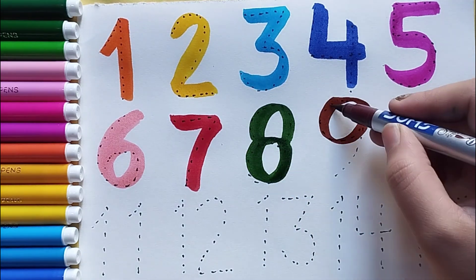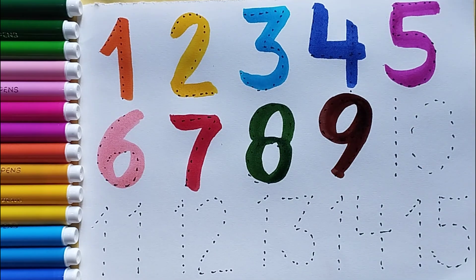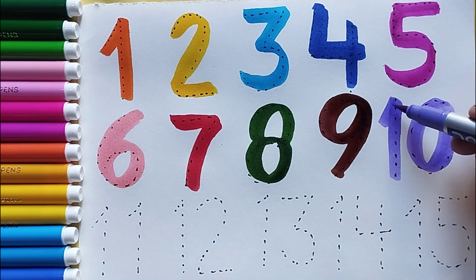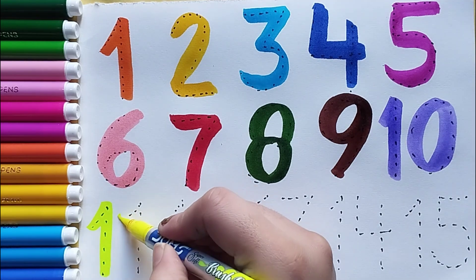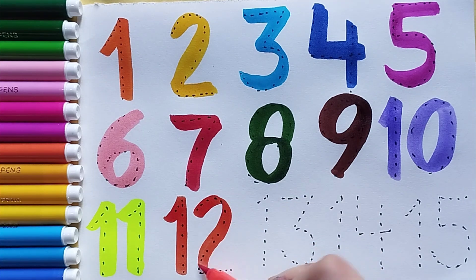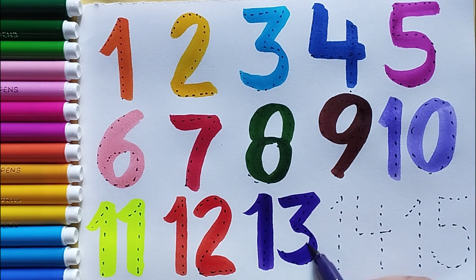Number eight, dark green color — number eight. Number nine, brown color — number nine. Number ten, purple color — number ten. Number eleven, light color — number eleven. Number twelve, orange color — number twelve. Number thirteen, purple color — number thirteen.